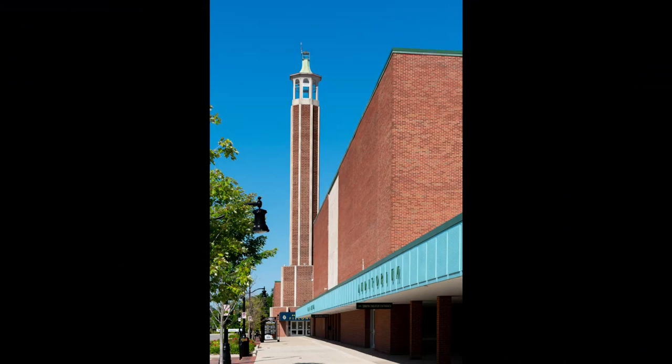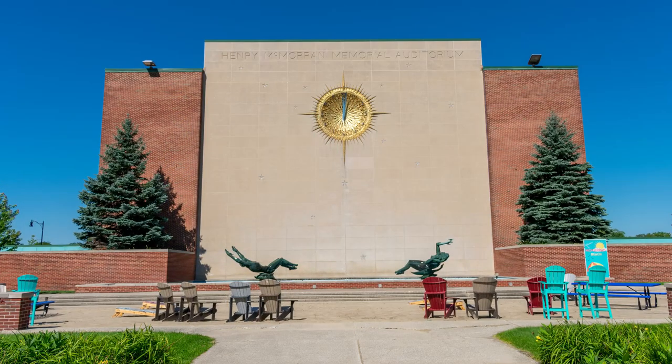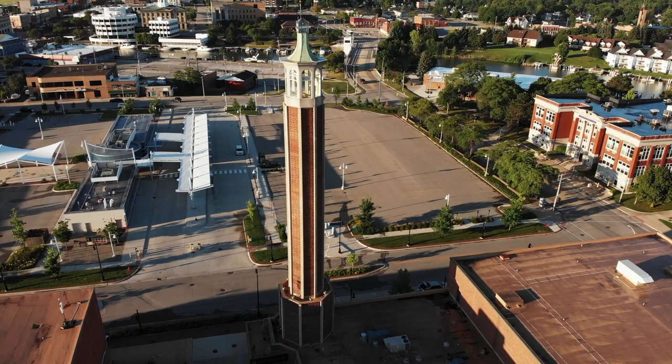The 1,157-seat theater is used for Broadway shows, movies, concerts, and other stage events. It features excellent acoustics and sight lines. It is home to the International Symphony Orchestra and the Port Huron Civic Theater.